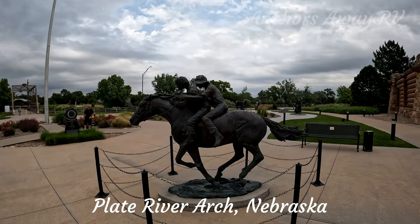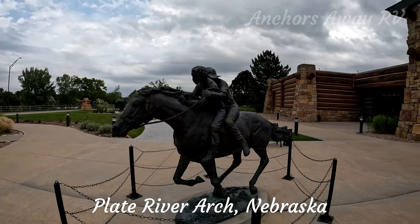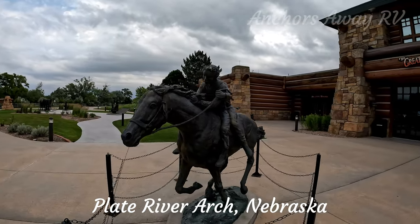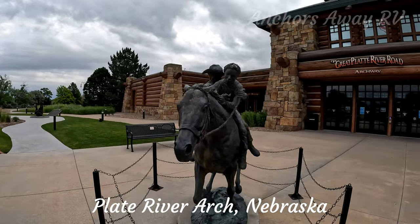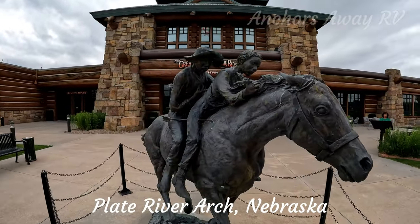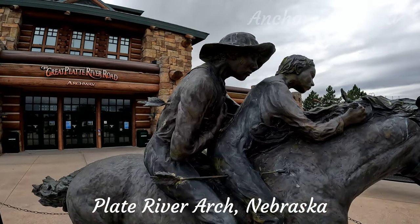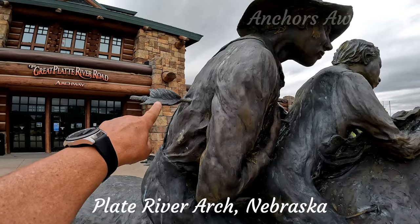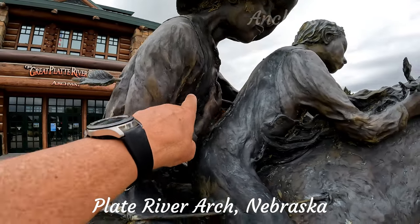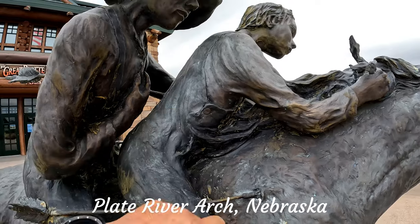This bronze depicts a story of two young boys who were attacked by Indians. As they fled on horseback, they were shot full of arrows — four arrows. You can actually see one arrow here passing through one boy and into the other boy, and they were pinned together.